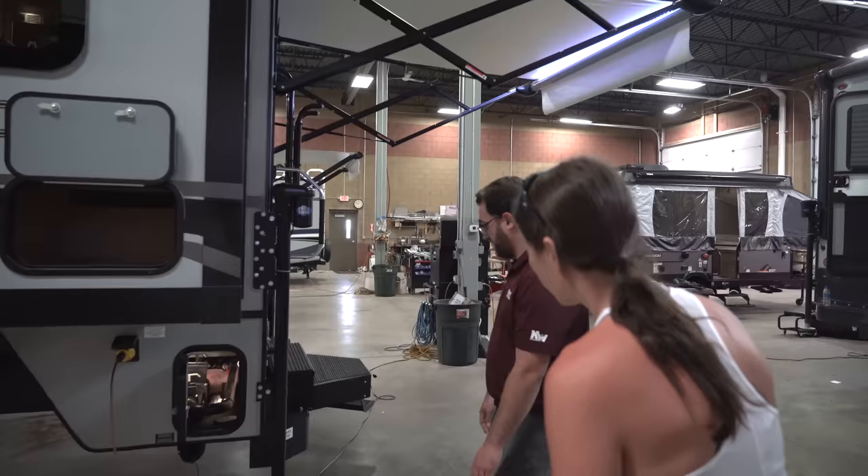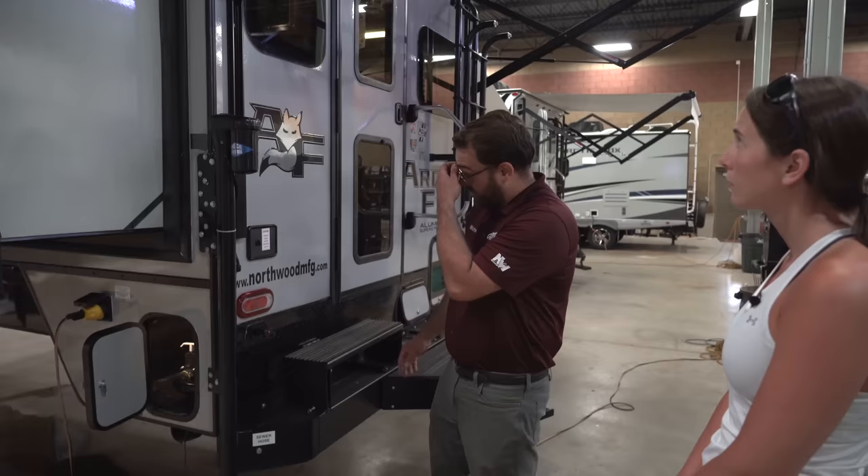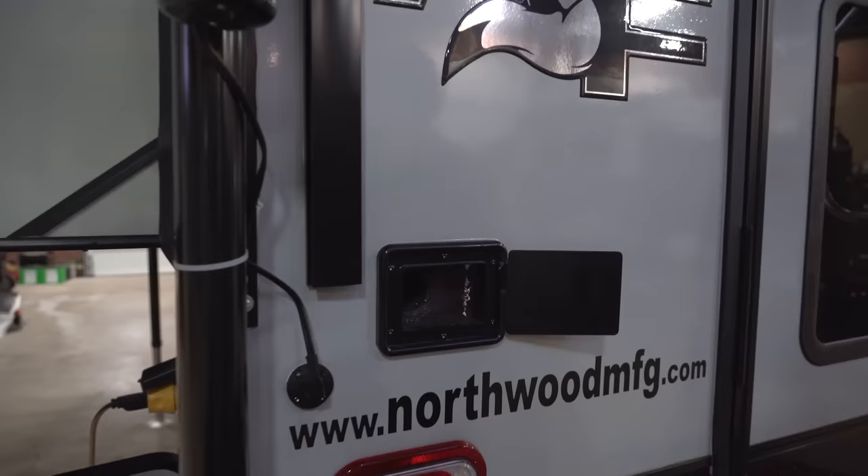On the other side, you do have sewer hose storage — this door opens up and there's a tray that pulls out, so you can store your sewer hose there away from everything else. You do have room here so that if you ever had trouble with your slide-out not operating, there is a way to crank it manually. We really don't see that very often, but it's good peace of mind.